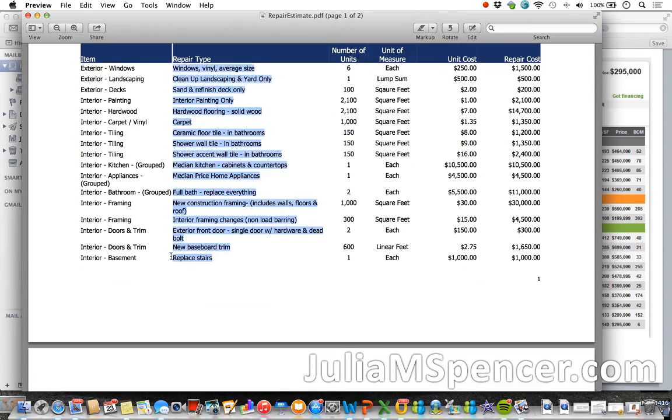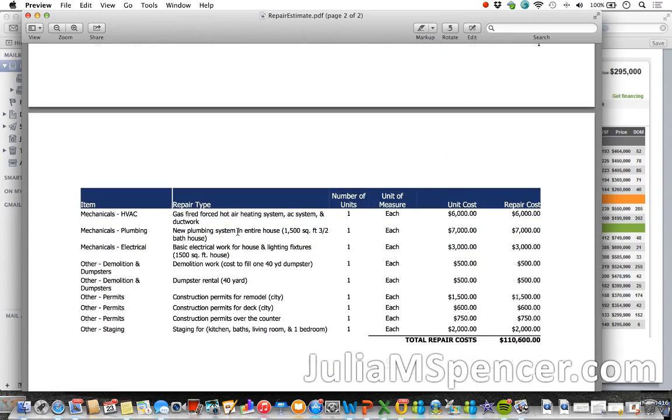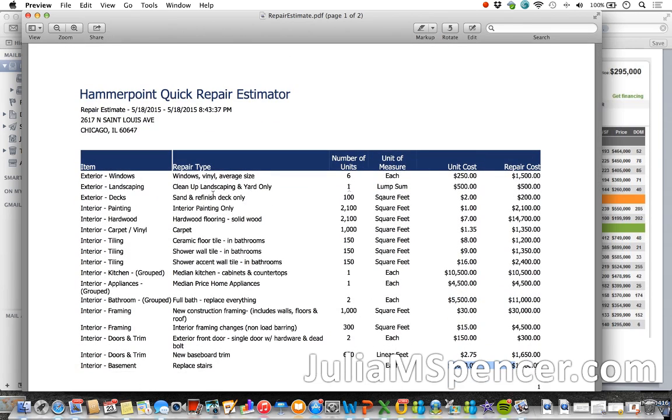One thing is replacing stairs — I'm not sure how many stairs there are. Is it just three steps or a whole staircase? In the latter case, $1,000 is definitely under what it should cost. Windows — that's about right. Cleanup and landscaping at $500 — that could be right depending on how big the grassy area is, which you should check when you visit the property. Sand and refinish deck at $200 seems a little low. Interior painting — that's the kind of work flippers sometimes do themselves since it's not extremely difficult, but the estimate here is quite expensive.